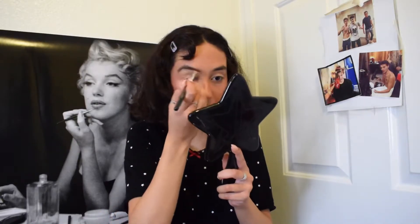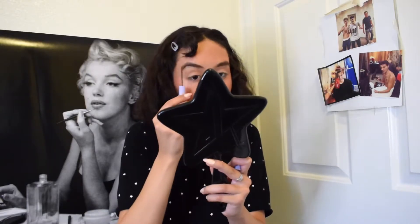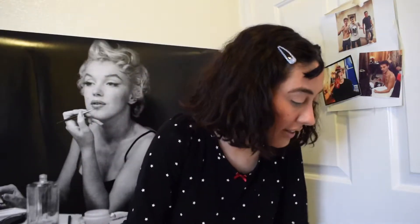If you guys are wondering, this dress is from Goodwill — I found it and I think it's supposed to be a nightgown. And then for my brows, I'm going in with the Florence by Millie Bobby Brown Brow Tint in the shade Brown.